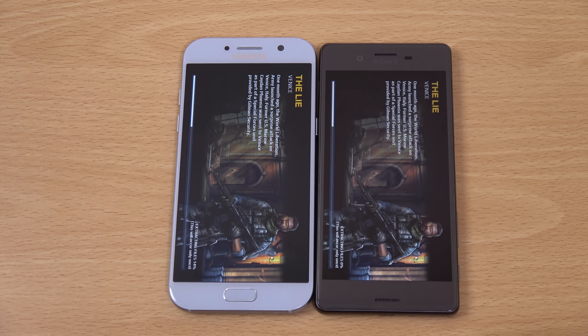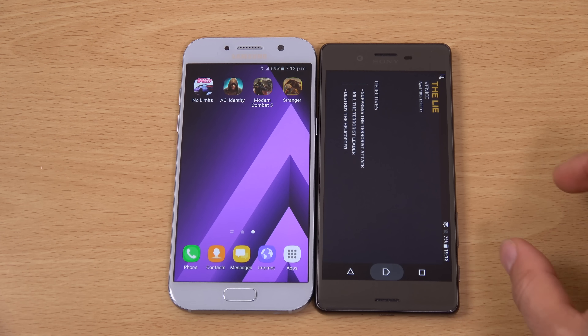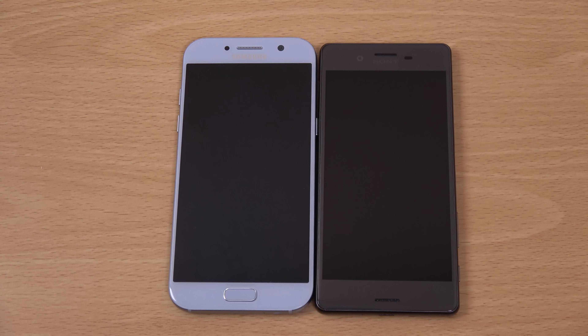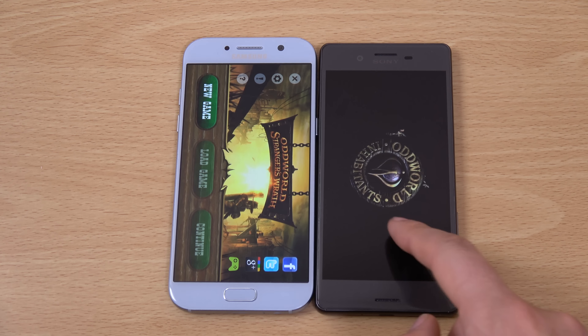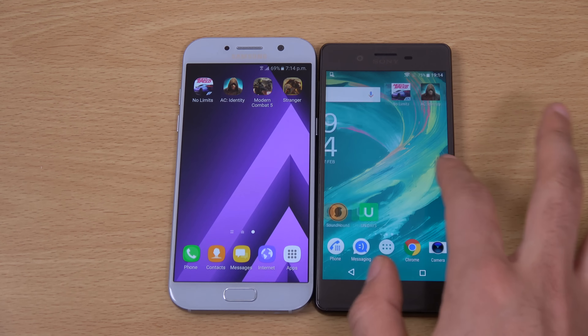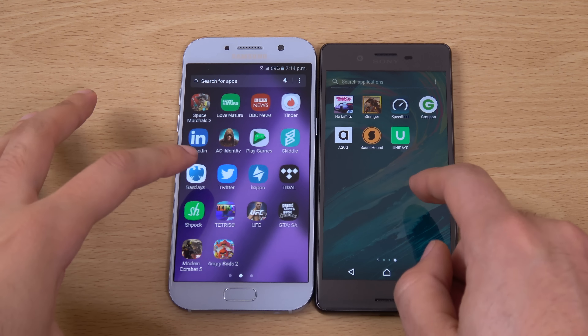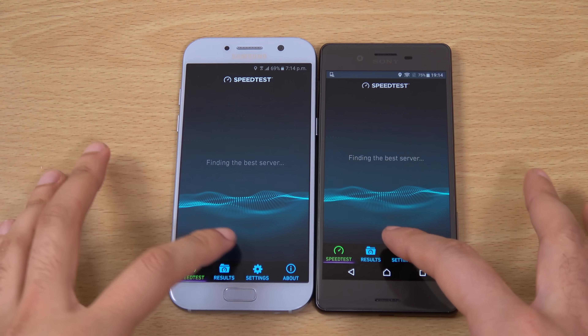The Xperia X has definitely come down in price and is very affordable nowadays. Sony's current flagship is the XZ. So it's 2-1 — who's going to get the last game? It looks like the games load a bit faster on the A series phone, which I wasn't expecting. You can see the Exynos processor 8890 seems to be better when it comes to games.